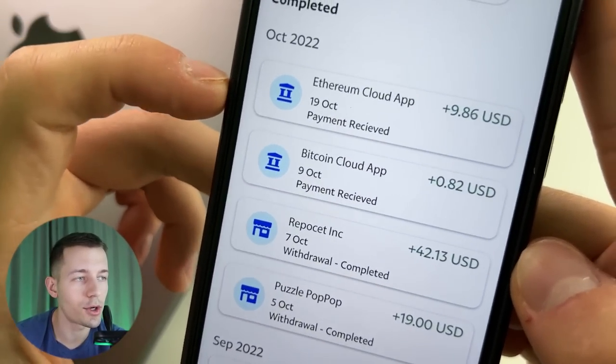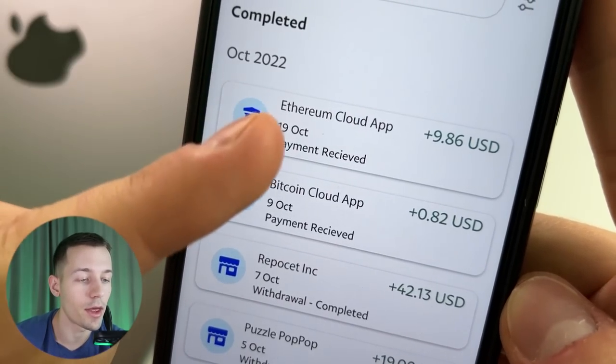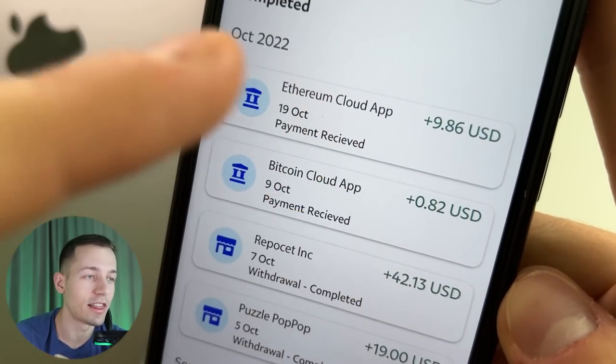Just a few hours later the money came into my PayPal from the Ethereum Cloud app — almost $10. Also watch another video about an app that pays you absolutely the same on full passive.